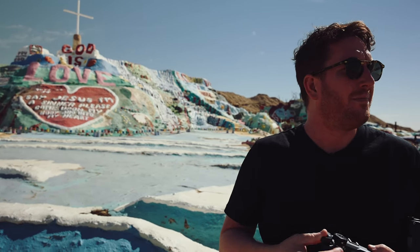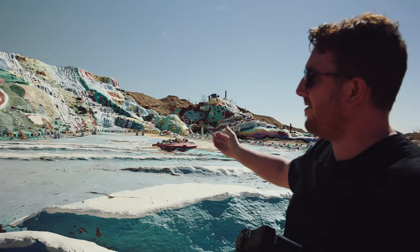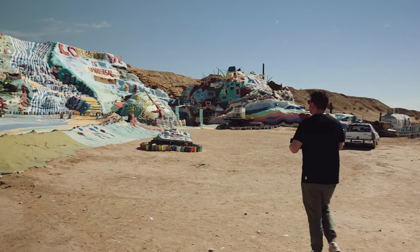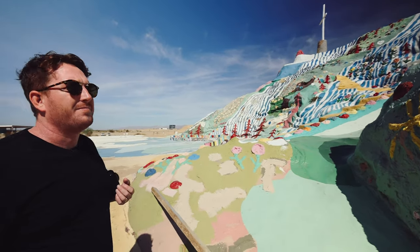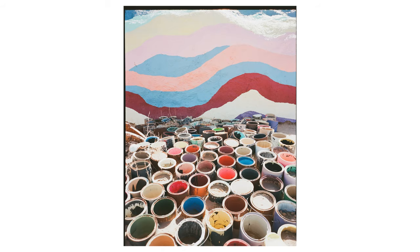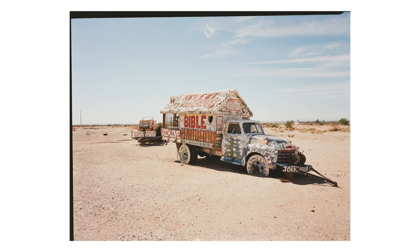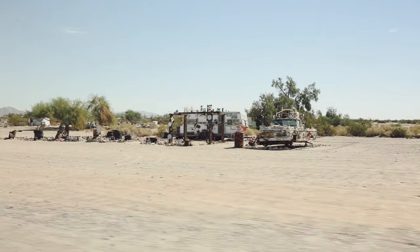Here we are — Salvation Mountain, on the way to Slab City and East Jesus. All the buckets of paint that you see here are what painted this landscape mural. Still shooting on Kodak Ektar and the colors — I'm very, very happy with them overall. I do very limited editing to my images, usually just cropping. That's a straight scan from Richard Photo Lab. If you're coming all the way out here to Salvation Mountain, you might as well continue on into Slab City and East Jesus, which is just a three or four minute drive.